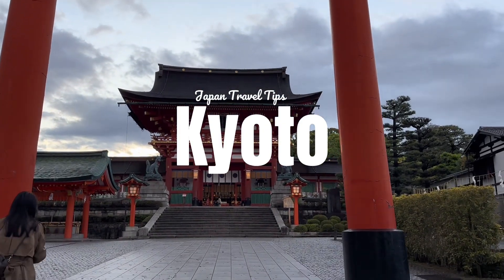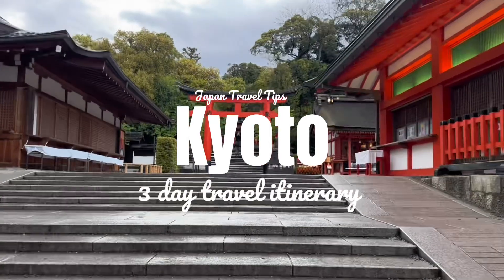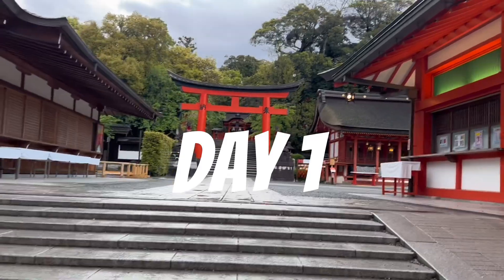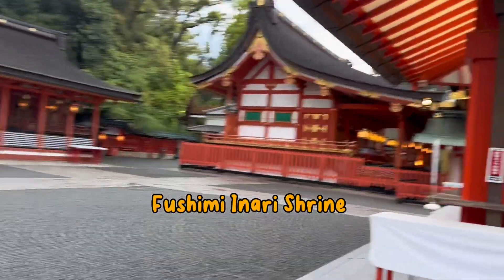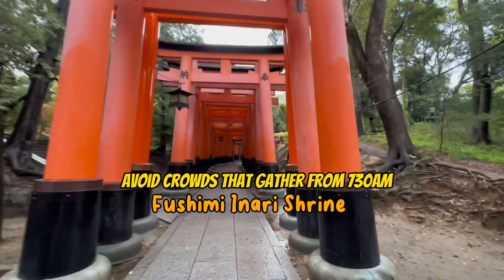Here is a three-day travel itinerary for Kyoto, the beautiful and traditional city of Japan that was once its capital. My name is Emily and join me for my Japan adventures. Subscribe if you like this content and make sure to like the video.